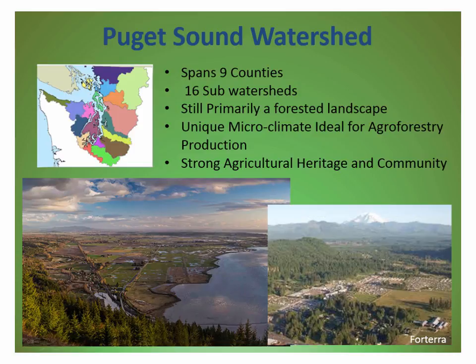The Puget Sound watershed spans approximately nine counties and has 16 sub-watersheds. It's a pretty substantial drainage area in Washington State, and it's also an area that hasn't had a lot of colonial interaction in terms of age compared to the rest of the states. Settlement didn't happen here until about 150 years ago. Prior to that, natives have thrived here for thousands of years, so the impact on land management is relatively young compared to other areas in the region.